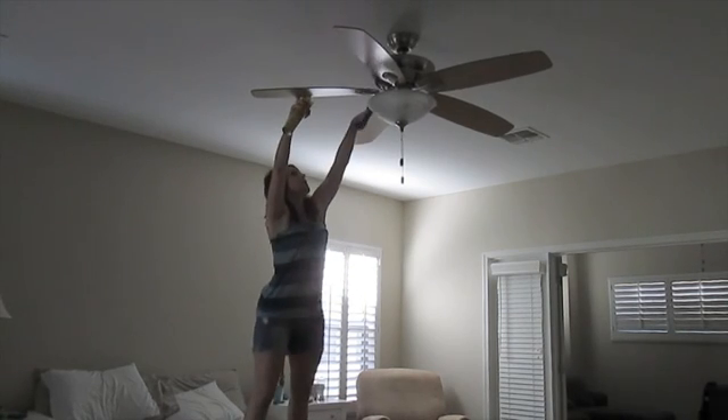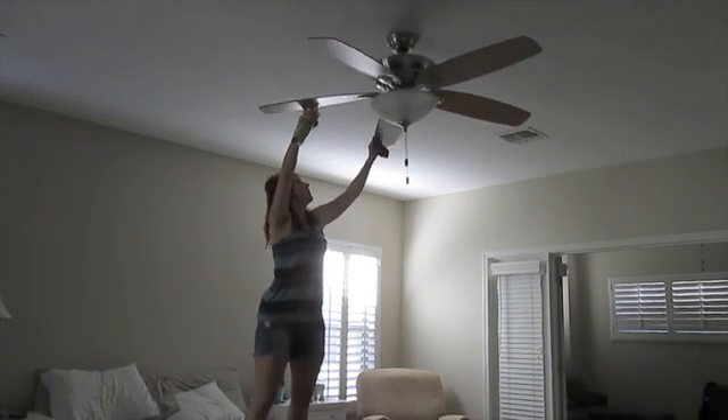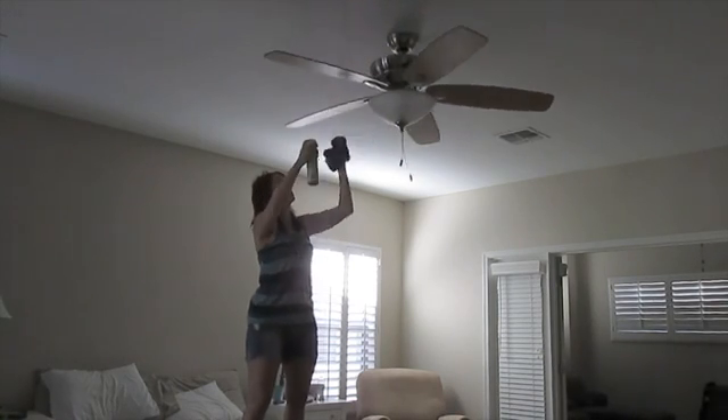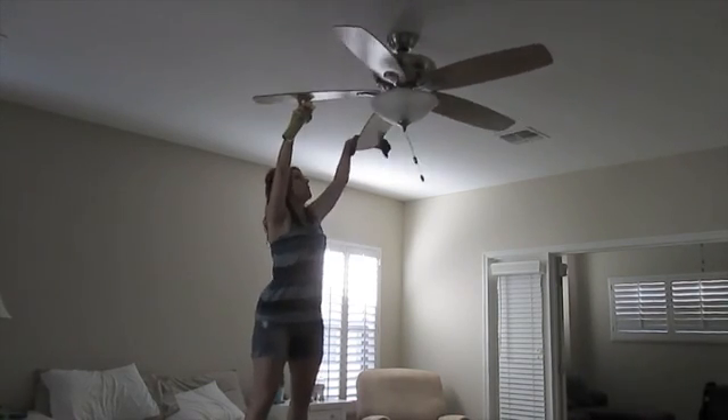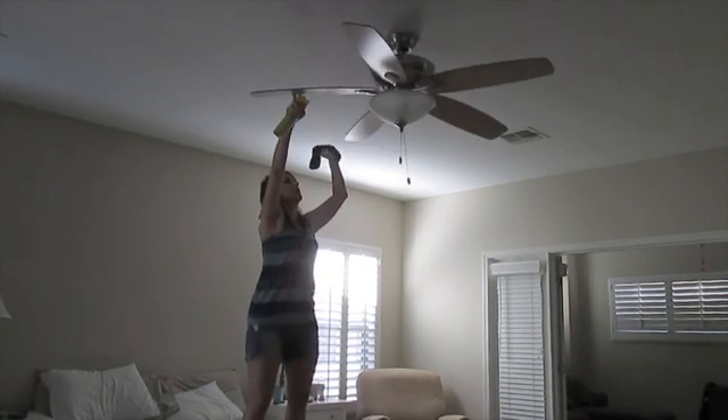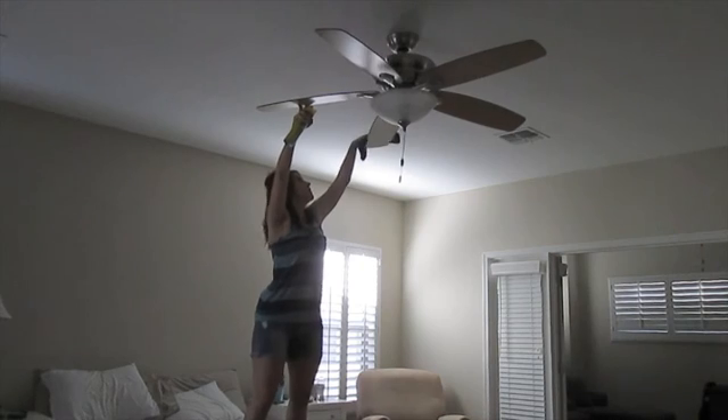I'm starting out by cleaning my ceiling fan. It's actually not that dirty, but usually what I like to do is start at the top and work my way down so the dust falls downward. I usually clean my fans about two to three times a year as needed — it does get pretty dusty where I'm at.